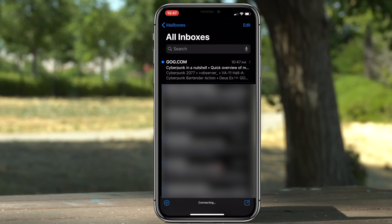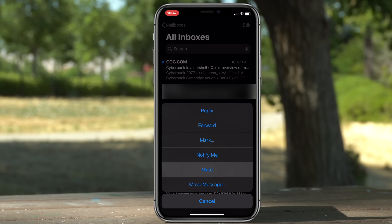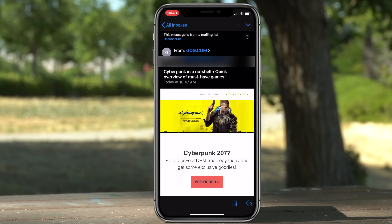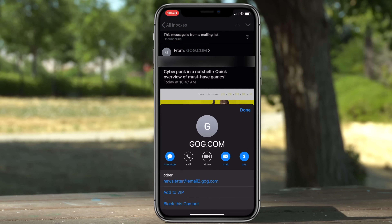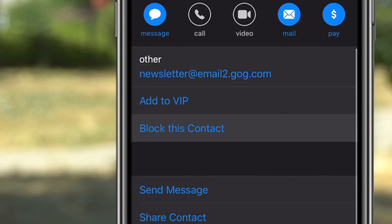The Apple Mail app also got some new features. If you slide left on an email and tap the More option, you are now able to mute it. And if that's not enough, you are now able to block certain contacts by simply going under contact information, scrolling down a bit, and tapping Block Contact.